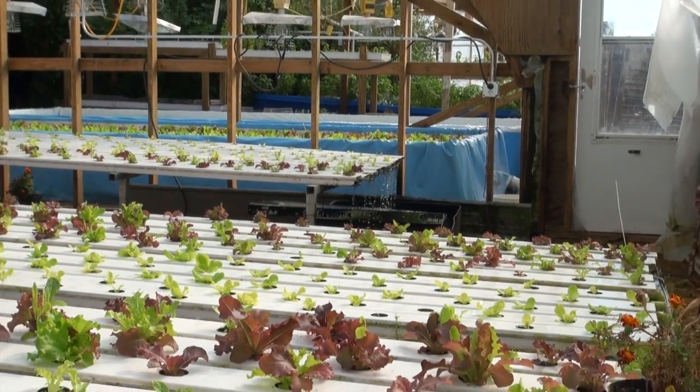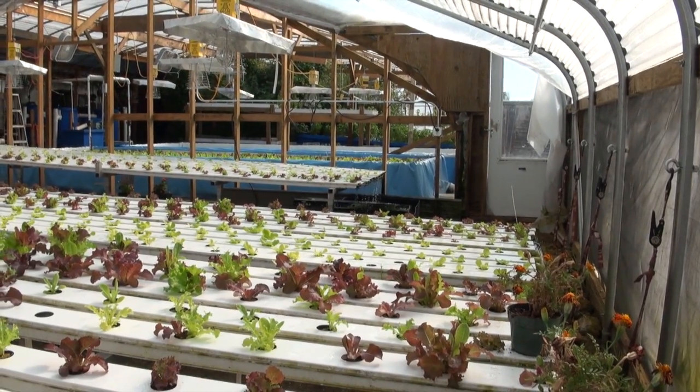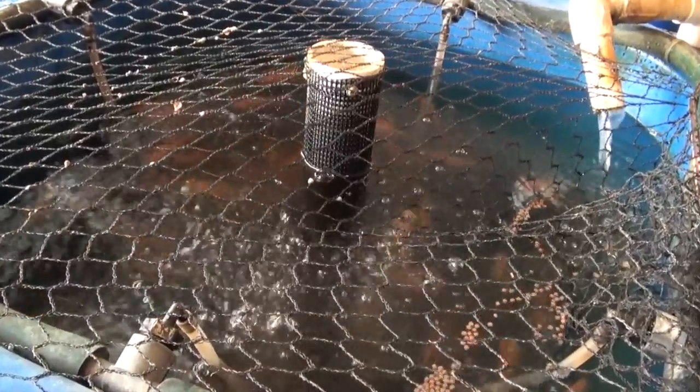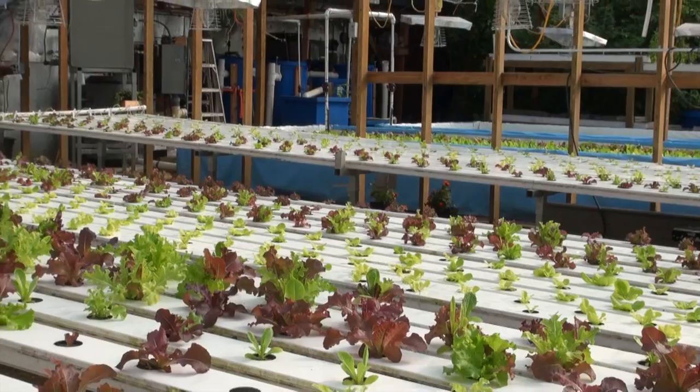Here at Early Morning Harvest, we use a system referred to as a closed loop system. This means we recycle everything within the facility to reduce waste, capture all nutrients, and maximize safety.